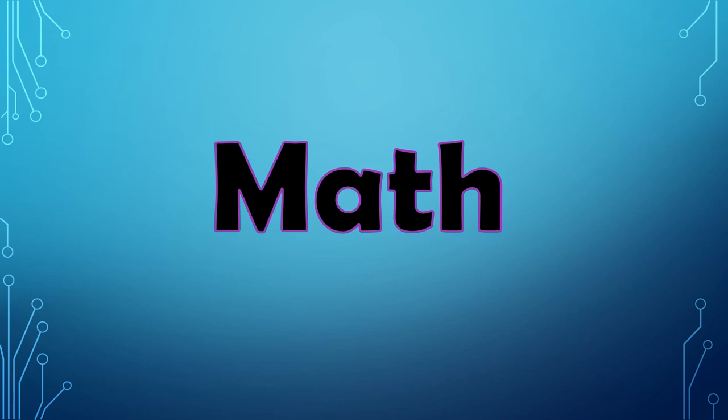Welcome to math! Before I start — did you like the little song from yesterday? It's super cute, right?